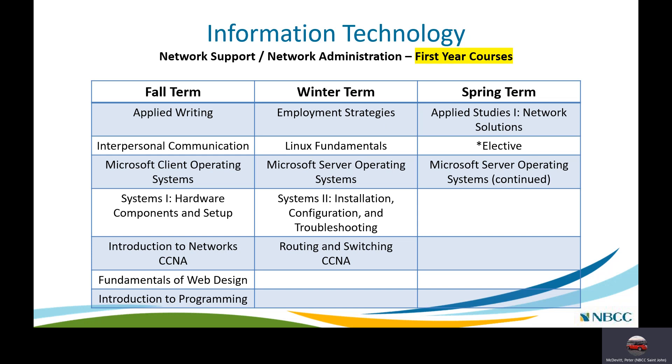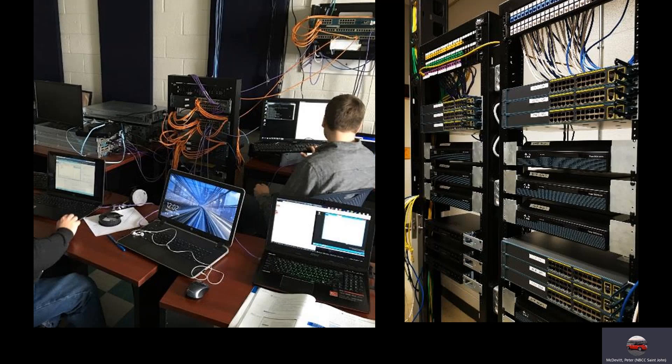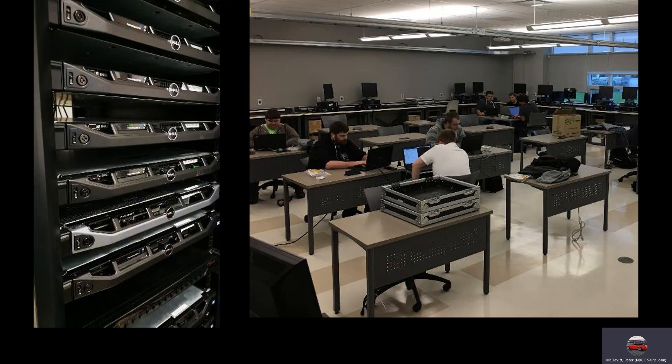In the spring term there is an Applied Studies Network Solutions course where you take everything covered in the first year and put it into practice — a challenging but very hands-on course. There is also an elective and a continuation of the Microsoft Server Operating Systems course. Here's a shot of the Moncton campus and some of the equipment students work with there, and a shot of the St. John campus lab with students working on hardware course material.